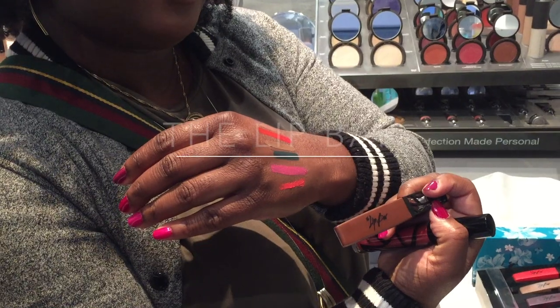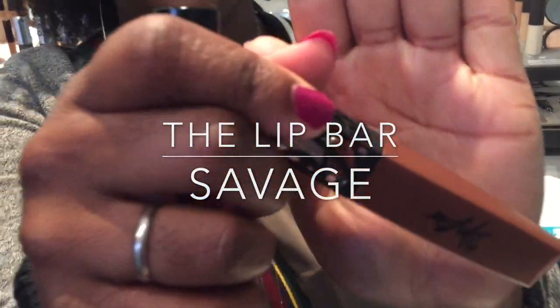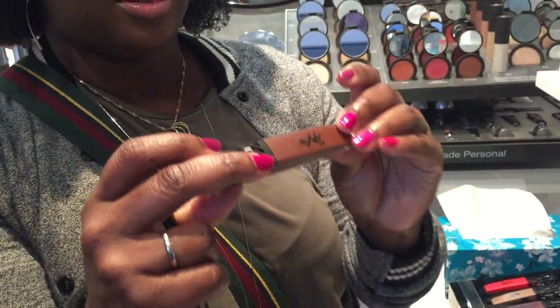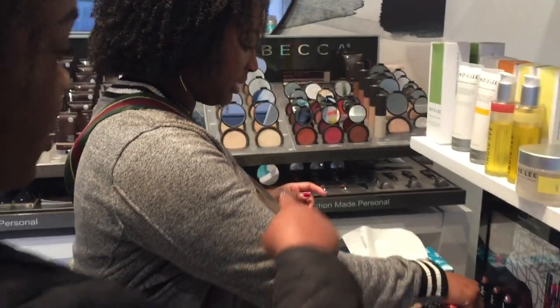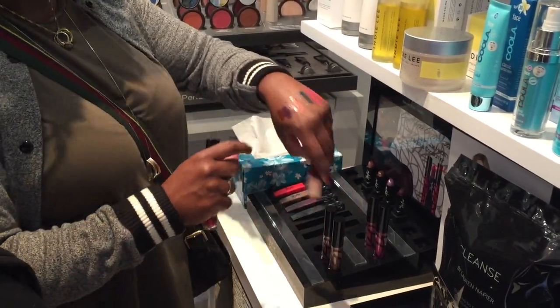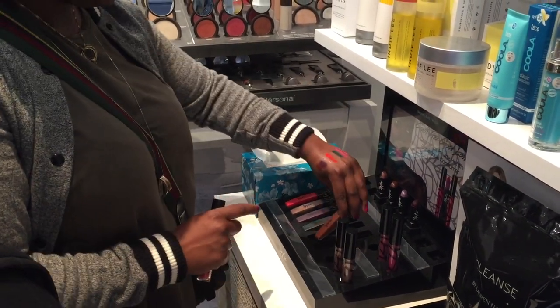The Lip Bar is a beauty brand founded by Melissa Butler. They offer handcrafted natural lipsticks. These lipsticks are paraben-free, vegan, and they contain vitamin E, shea butter, and avocado oil. We love all of their interesting colors. They also have some amazing neutrals like the shade Savage that we're showing here.